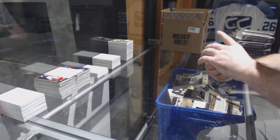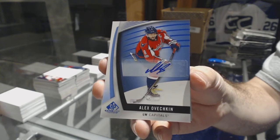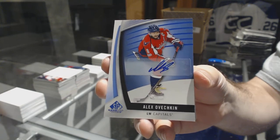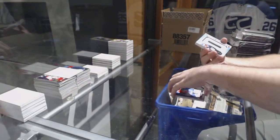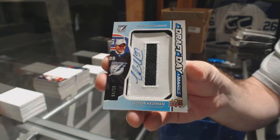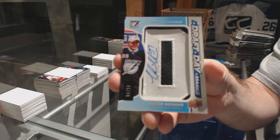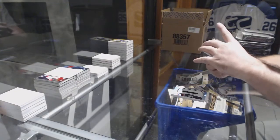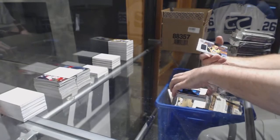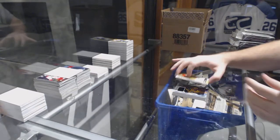For the Capitals, Alex Ovechkin autograph! Alex Ovechkin! For the Tampa Bay Lightning, numbered to 10, Draft Day Marks Auto — Victor Hedman. Draft Day Marks Auto, numbered to 10, Victor Hedman. For the St. Louis Blues, Banner Year — Jaden Schwartz. And we've got a Stadium Series Fabrics of Madison Bowey, numbered to 399, for the Capitals.